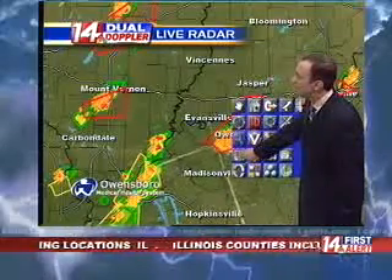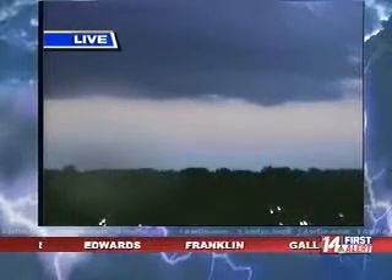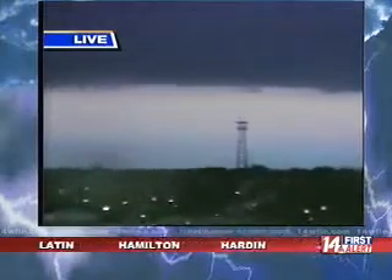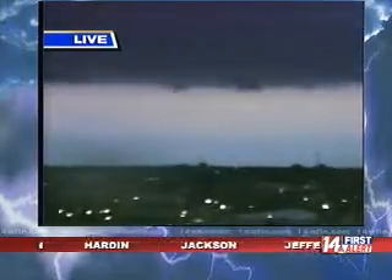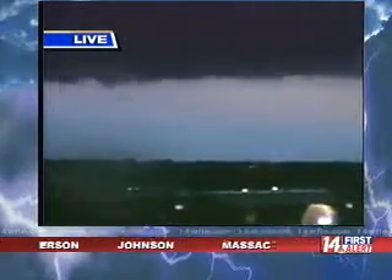We're monitoring a weather threat in Owensboro. We're going to look at the live picture now, and we'll go back and forth a little bit to try to see if we can see a funnel or any rotation within the clouds. Sometimes it's very hard to determine, although we have an excellent vantage point here if we are able to see it.